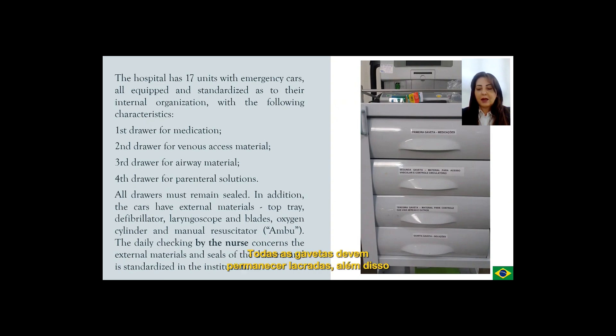All drawers must remain sealed. In addition, the cars have external materials: top tray defibrillator, laryngoscope and blades, oxygen cylinder and manual resuscitator. The daily checking by the nurse concerns the external materials and seals of the drawers and is standardized in the institution.